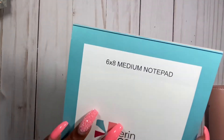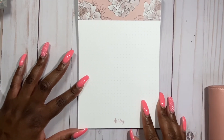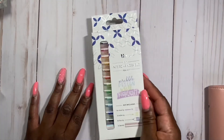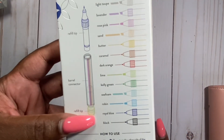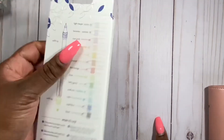This pad — it came with two — is a six-by-eight medium notepad that you can put in the back of your A5 rings. I had it customized and I'm liking that. I also got these pens — I liked them the first time. They have a barrel where you can change out different tips: a highlighter, a felt tip, a fine tip. It's like a pen kit.